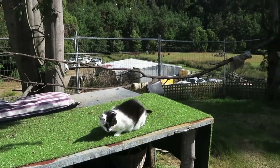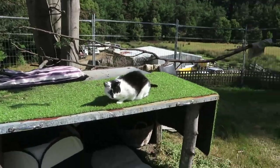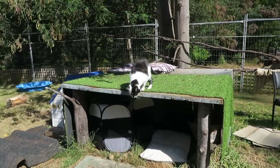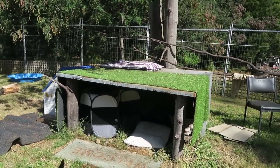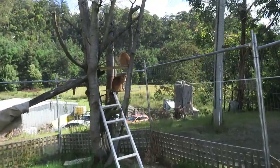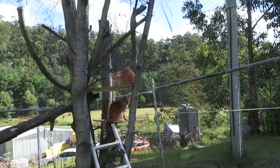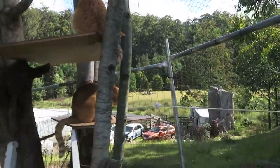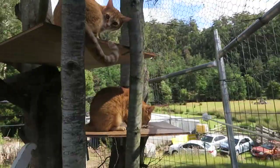This is Millie on top of the big shed where the boys hunker down. We put some shelves up for the boys on the tree, and there they are. I put biscuits up there when I come and visit.